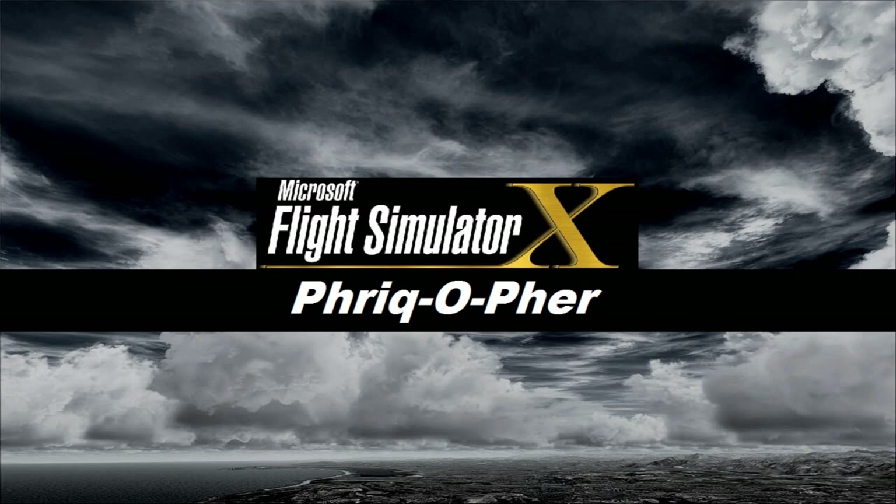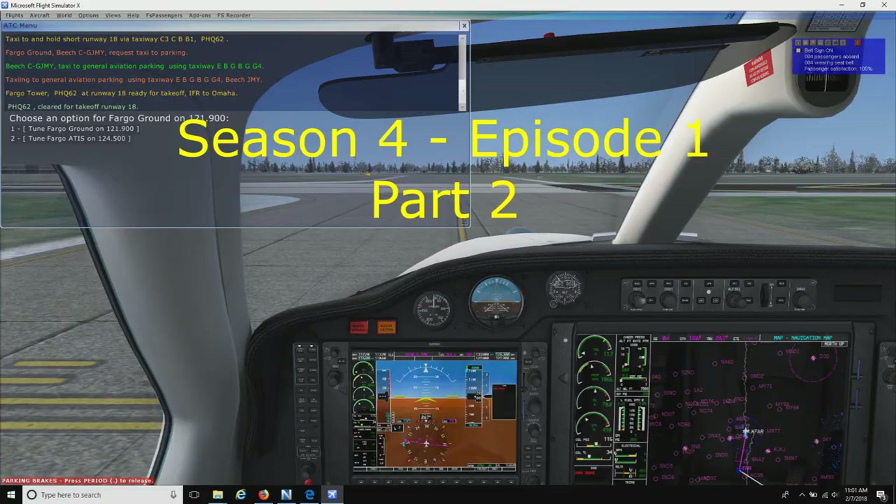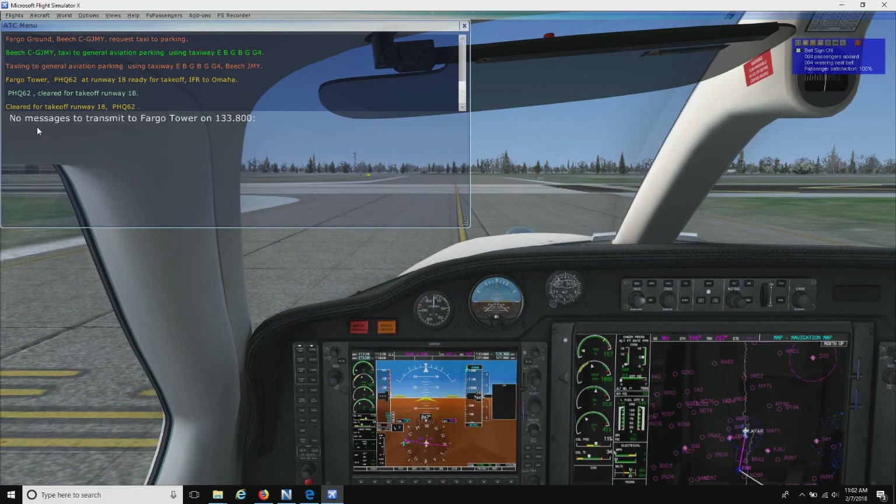Thank you for your patience and cooperation. Awesome, we are cleared for takeoff. Let's acknowledge that and start pulling forward.